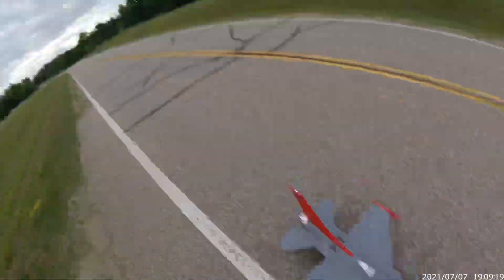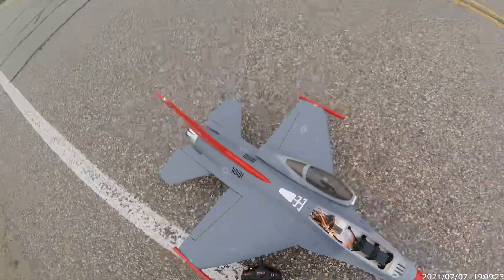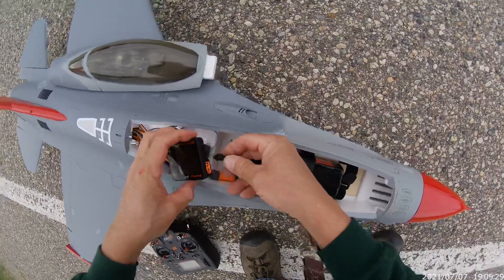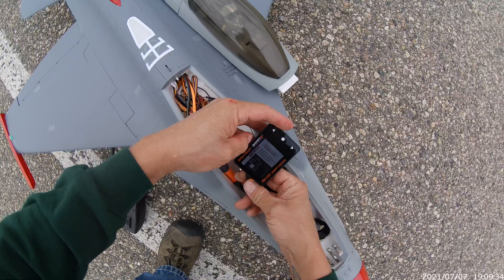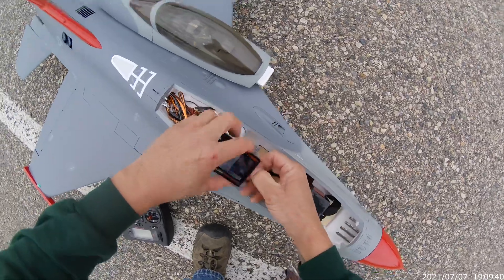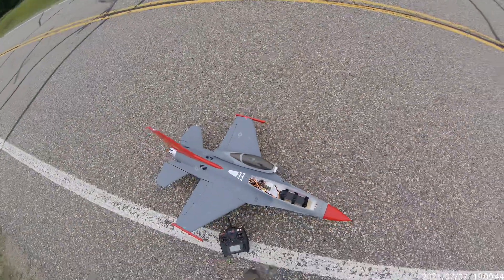I'm going to see what kind of battery she's got left. I'm shaking like a leaf. 36%.